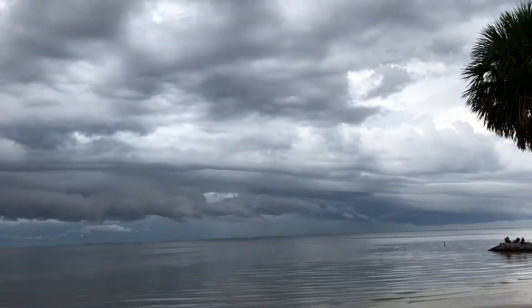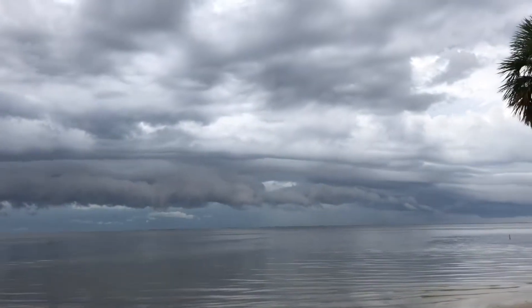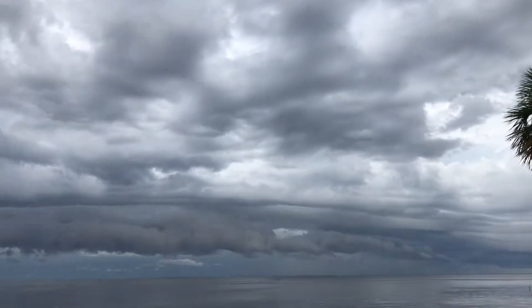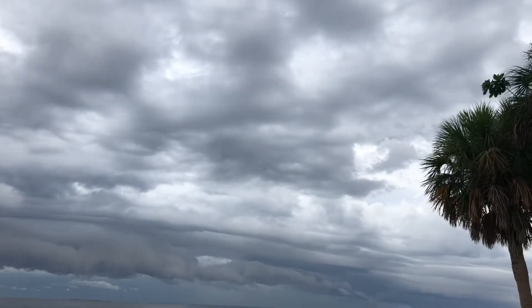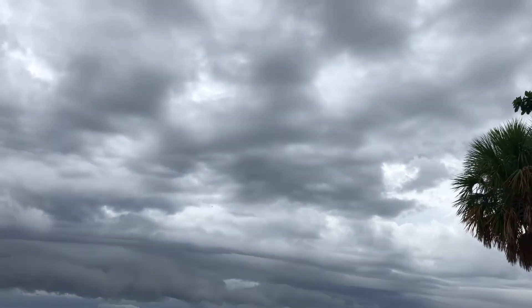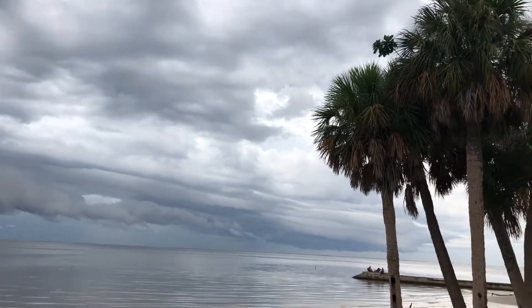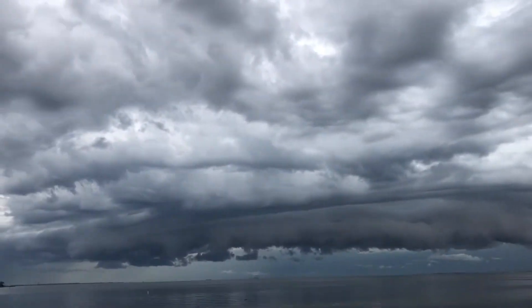The cloud is behaving that way because it is now feeling the effect of the west wind along the west coast sea breeze that thunderstorms put out, and the cloud is feeling the impact of that. Now you're getting this resultant shelf cloud boundary.